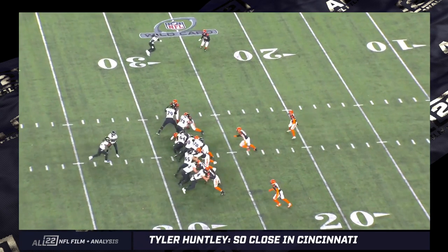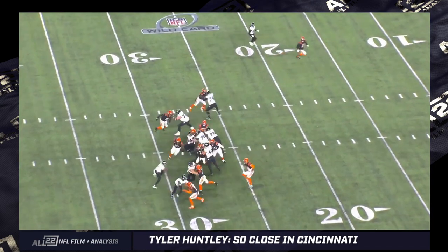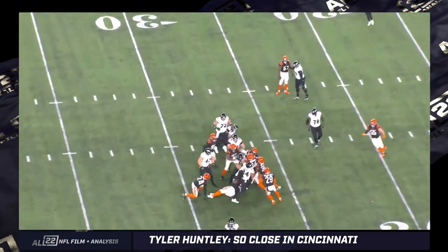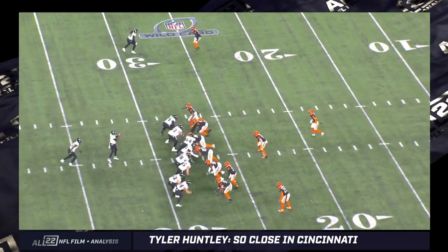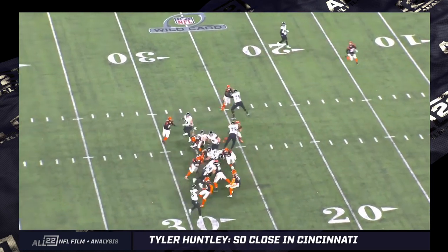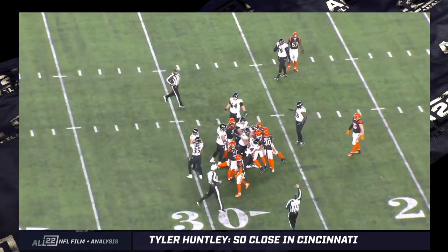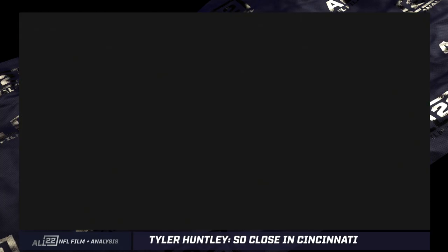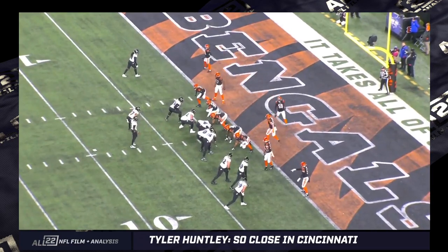How many quarterbacks in the NFL on consecutive plays are asked to do what some of our quarterbacks are asked to do? Huntley's not as athletic as Lamar — nobody is, really. No quarterback in the history of the NFL, save maybe Michael Vick and a couple of other guys. But Huntley's asked to do some of the same things on fourth down plays — asked to get the first down, and he does so. I think he made money on Sunday night.